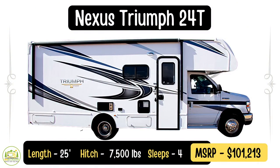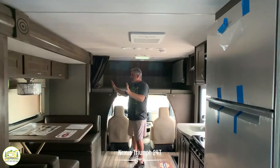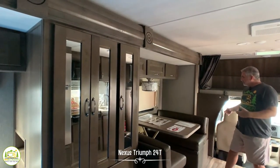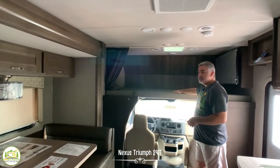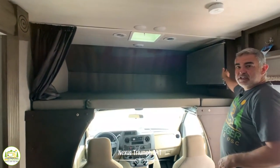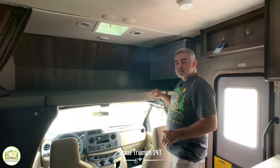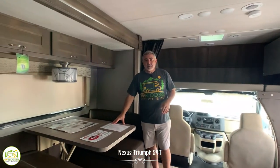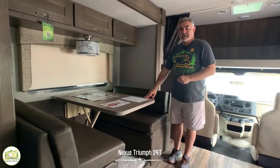This Class C RV is the Nexus Triumph 24T, and it is exactly 25 feet long. But it feels like a very big RV because this entire side slides out from front to back. Starting at the front, there's a very spacious over-cab where two people can easily sleep. You can mount a very large TV up here as well, and with the TV in this location, it works out great for viewing from the dinette.